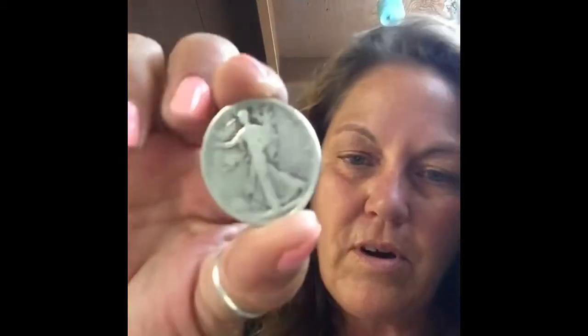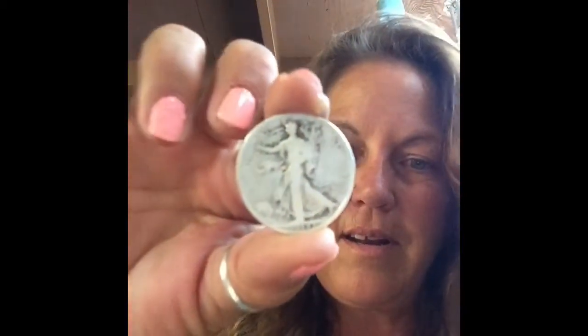And then this 1918 — looks like a plain, and it was really worn. I don't know how well you can see that.